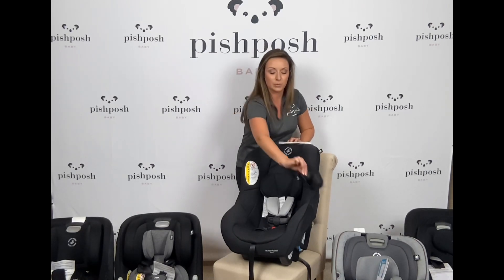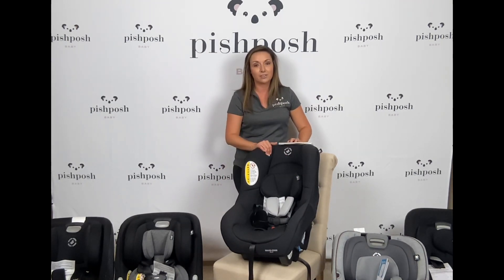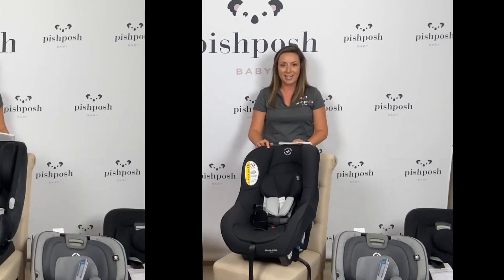It comes with this cute removable cup holder that just clips to the side. It's got the latch anchors for your vehicle, and it is airline approved. The Romy at Pish Posh Baby for $129.99.